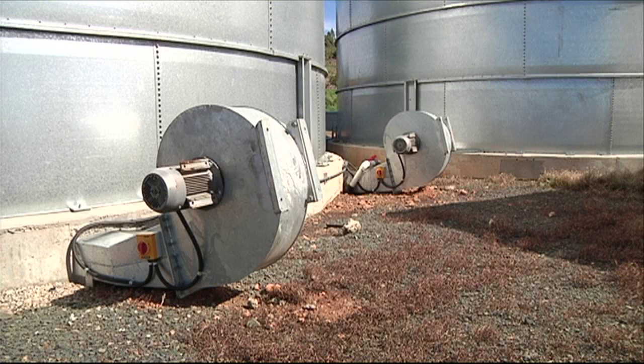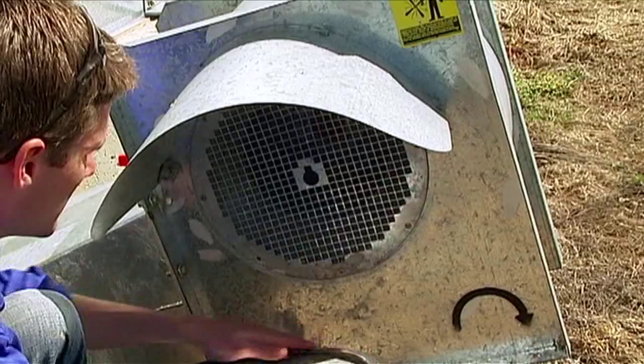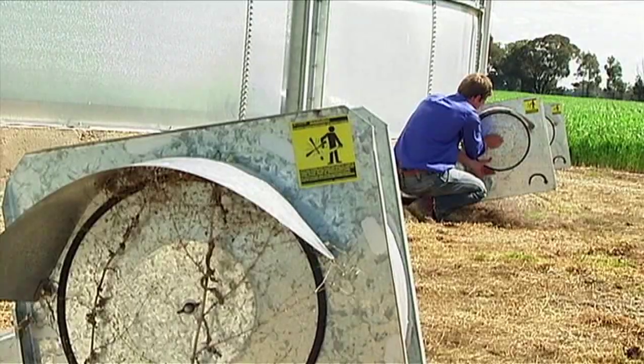Maintaining grain quality presents challenges, but some of these can largely be solved with the correct aeration. Aeration can have a number of positives. It cools the grain, which reduces the population growth of insect pests, and it can also help with grain quality issues.